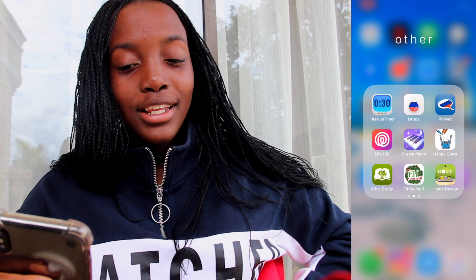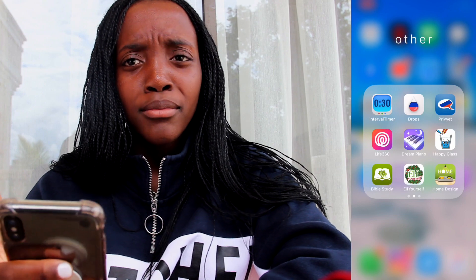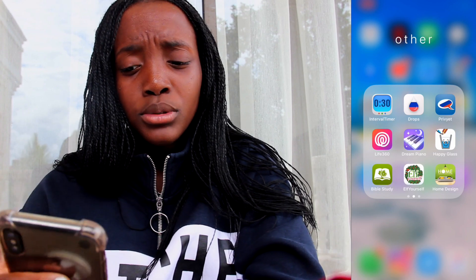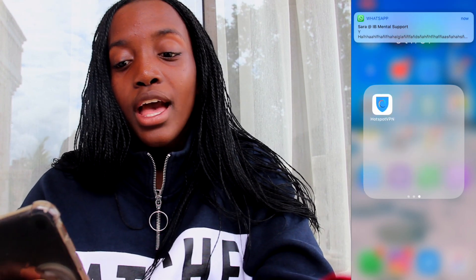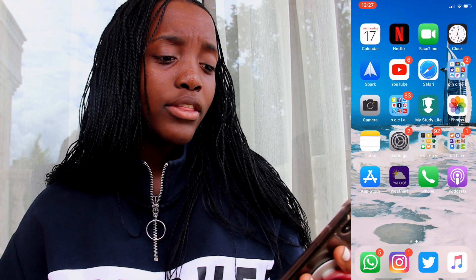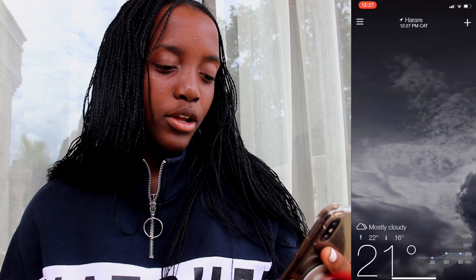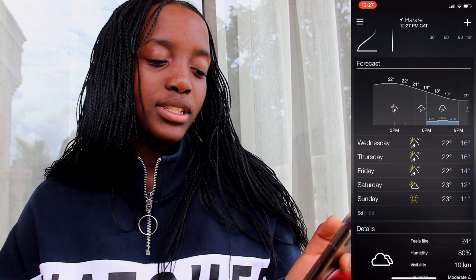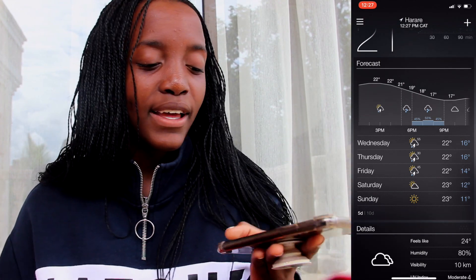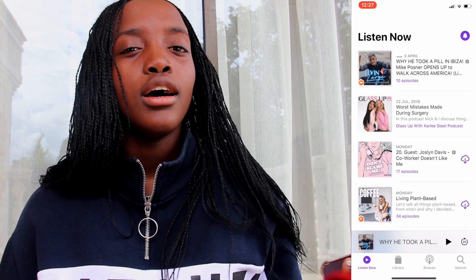Then Life360 because I track my friend on it and we basically stalk each other. Dream Piano, another game from Instagram. Happy Glass, a game from Instagram. Bible Study, which is just the Bible app. Elf Yourself, which I use for Christmas. Home Design, another game I play. Hotspot VPN for when things don't work and I need a VPN. Then App Store. Yahoo Weather is the most accurate weather app I could ever dream of — it has more explicit details compared to the default weather app, and even though Apple tried to update their weather app to look like Yahoo Weather after people complained, I still think Yahoo Weather is better.